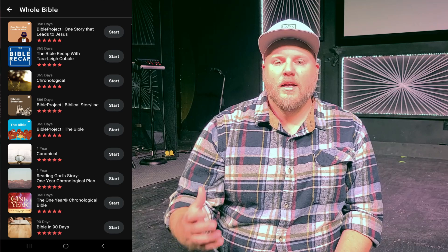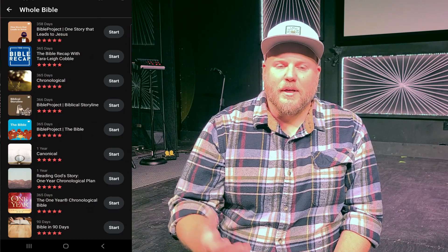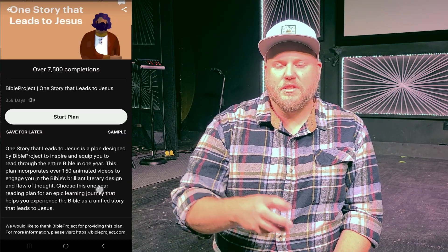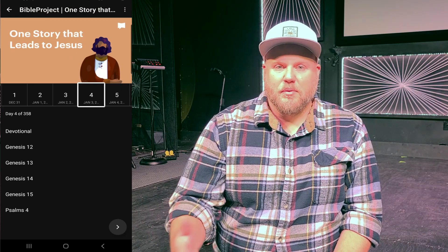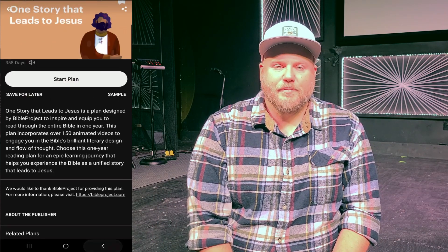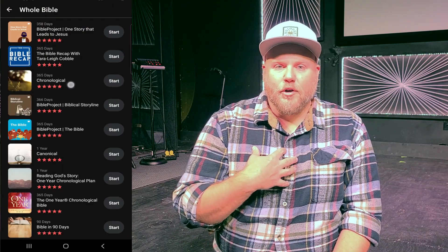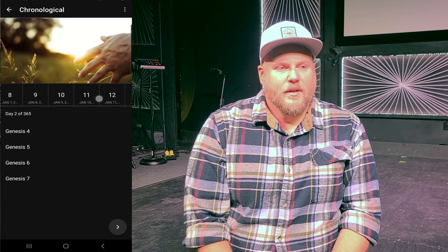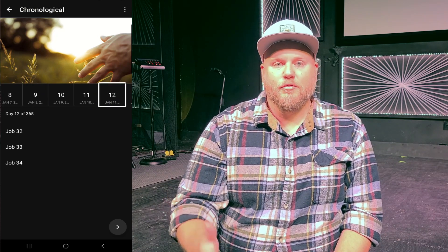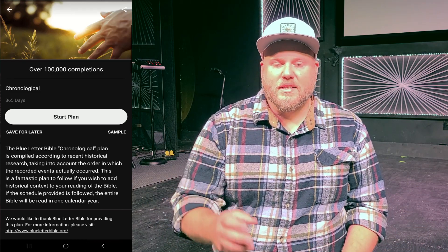Last year my church started a church-wide Bible reading plan. And after a few days, it just wasn't working for me — it was just the way the Bible plan laid it out. Not that there was anything wrong with the plan; a lot of people were able to accomplish it and it was really neat to cover it with others. But I preferred to read each book of the Bible all together.